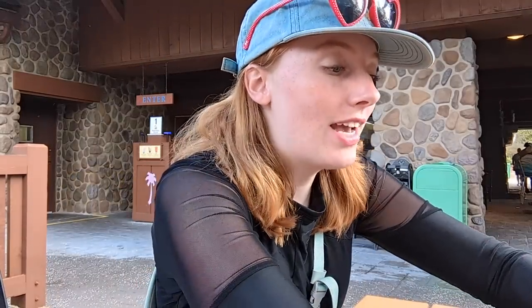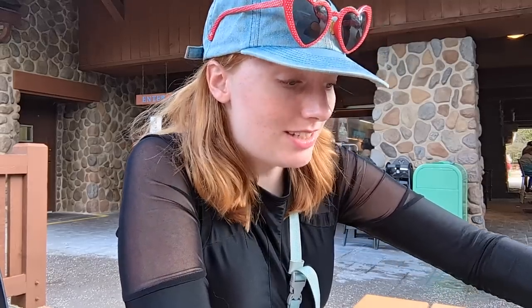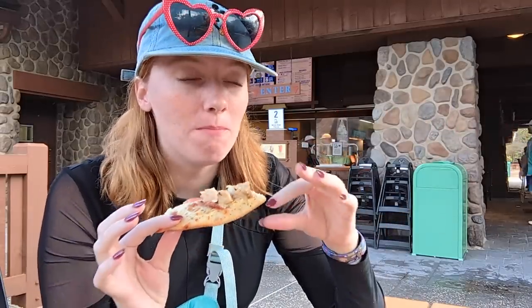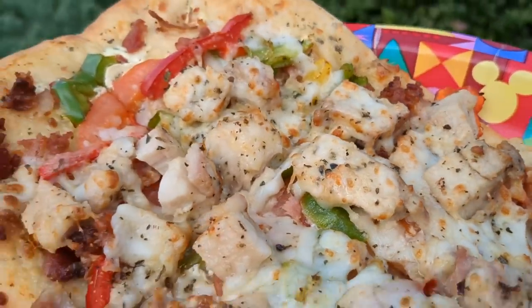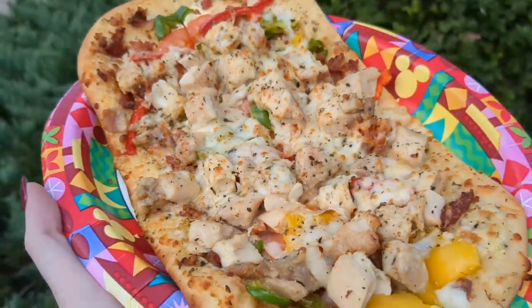I am having the white pop flatbread — a white sauce flatbread that has chicken, bacon, tomato, bell pepper, tons of cheese, and parmesan. I'm not saying I would come to a water park just for this flatbread, but it's an awesome flatbread. The dough is well cooked, it's super cheesy with tons of toppings. The chicken's just the right size to get a good solid chunk. You can taste the bacon, bell pepper, and tomato, and my favorite part is the white sauce.